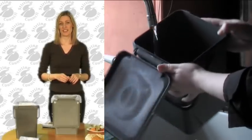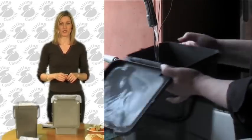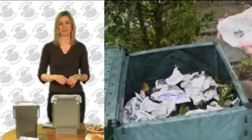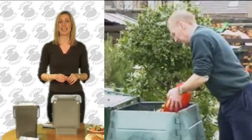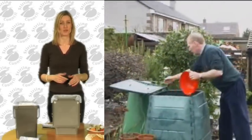Rinsing your caddy regularly between collections will keep it clean and help prevent odours. Much of this will be familiar to people who already have a home composter, and it becomes second nature in real time. In fact, the contents of your caddy could be emptied straight into a home composter and kept out of landfill that way, but we realise not everyone would choose that option.